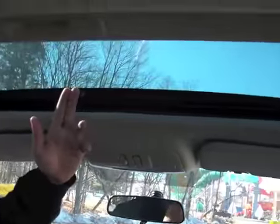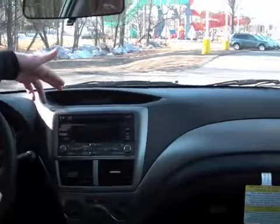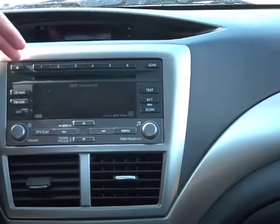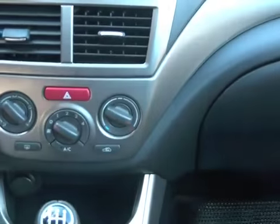Now this is the premium package. It's going to come with a moon roof that tilts and slides back. It's going to have a full trip computer that tells you average miles per gallon, time, and outside temperature. It also includes a six-disc CD changer with a premium audio system as well as air conditioning.